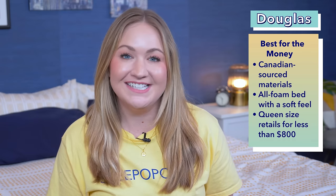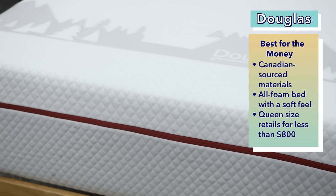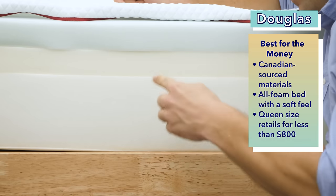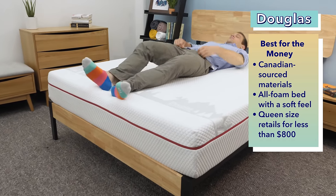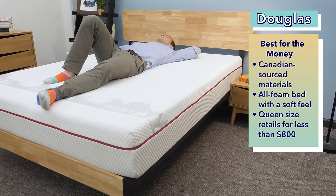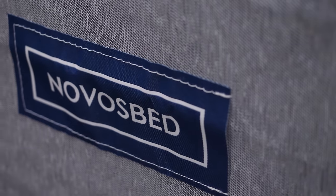If you're looking for a steal of a deal, the best Canadian mattress for the money is the Douglas. Referred to as the most Canadian mattress in Canada by mattress company GoodMorning.com, it's built with Canadian-sourced materials that won't break the bank. It's an all-foam bed that's a little softer than average, with gel memory foam, buoyant foam, and a high density poly foam base. You can get a queen at full retail for less than $800 Canadian. Every Douglas mattress is built with Canadian-sourced materials throughout Ontario and Quebec.